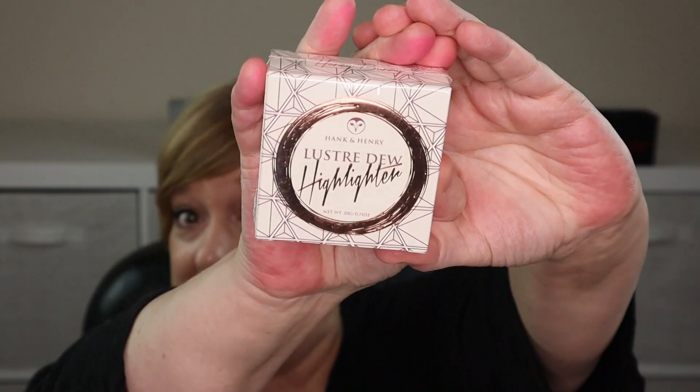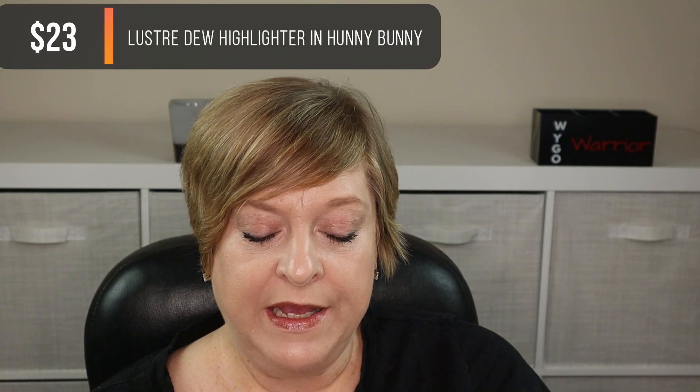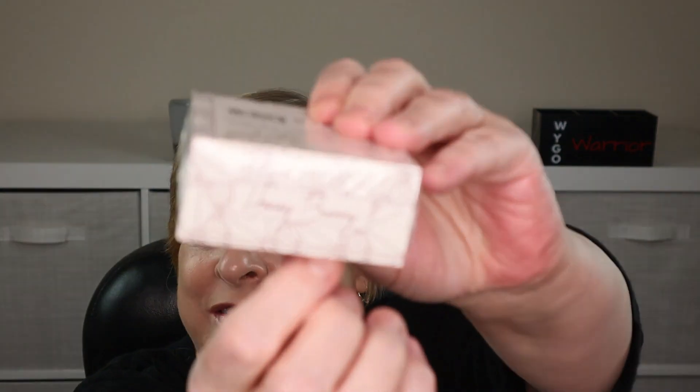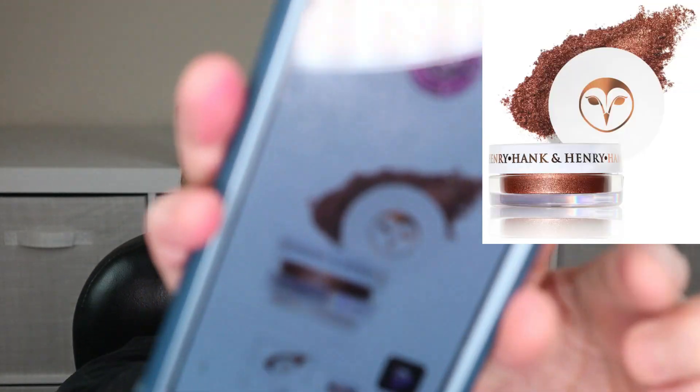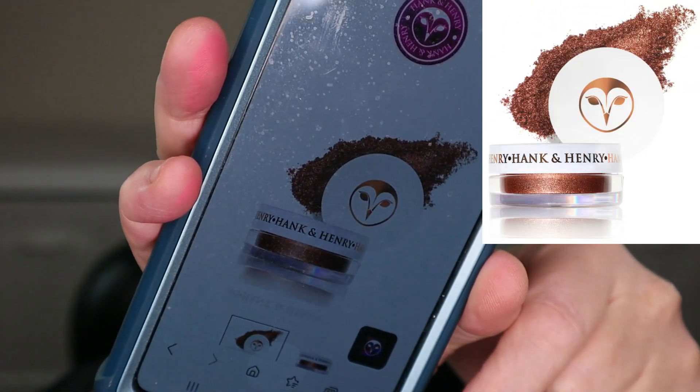Next item is the Lustre Dew Highlighter. It has plastic wrap around the whole box. The shade is called Honey Bunny — which is what I call my husband! I suspected it might be a coppery color, and after checking online, yes — it is a dark copper shade. So I'll be moving on.